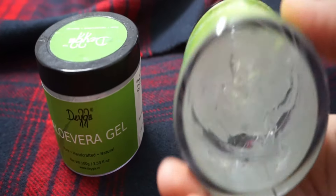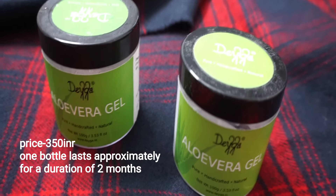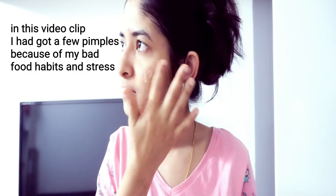Along with the charcoal soap, I use this aloe vera gel. Pure aloe vera gel doesn't suit my skin — my skin is very sensitive and if I use raw products it tends to overreact. So I prefer using store-bought aloe vera gel, and this is the one I absolutely love. I've used many other aloe vera gels in the past, but this one from Dega is what I love. You apply it at night time and when you wake up in the morning your skin really glows, and you can also see a reduction in pimple size.